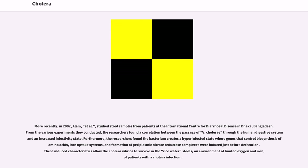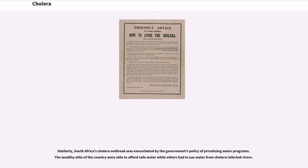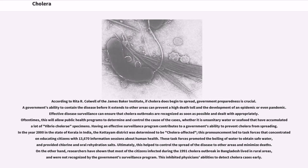In many developing countries, cholera still reaches its victims through contaminated water sources, and countries without proper sanitation techniques have greater incidence of the disease. In 2008, the Zimbabwean cholera outbreak was due partly to the government's role, according to a report from the James Baker Institute. The Haitian government's inability to provide safe drinking water after the 2010 earthquake led to an increase in cholera cases. Similarly, South Africa's cholera outbreak was exacerbated by the government's policy of privatizing water programs, with the wealthy elite able to afford safe water while others had to use water from cholera-infected rivers. According to Rita R. Colwell, if cholera does begin to spread, government preparedness is crucial. Effective disease surveillance can ensure that cholera outbreaks are recognized as soon as possible and dealt with appropriately.